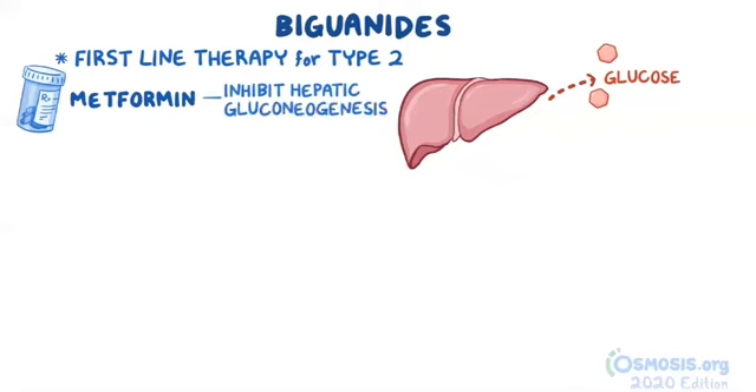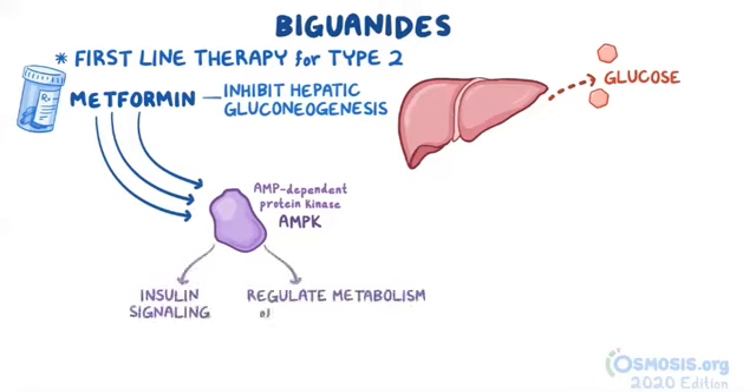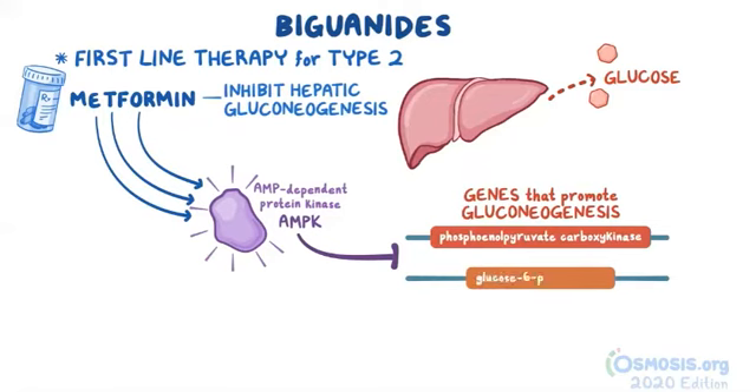Although the exact mechanism remains unknown, it's believed that metformin does this by increasing the activity of the liver enzyme known as AMP-dependent protein kinase, or AMPK. AMPK has many complex functions — namely it plays a role in insulin signaling, as well as helping to regulate the metabolism of glucose and lipids. Activated AMPK inhibits certain genes that promote gluconeogenesis, like phosphoenolpyruvate carboxykinase and glucose-6-phosphatase.